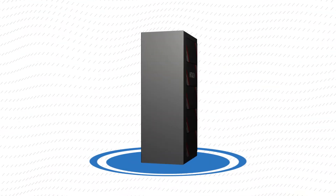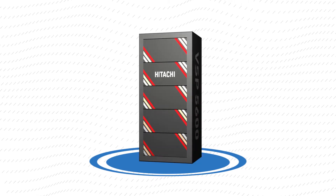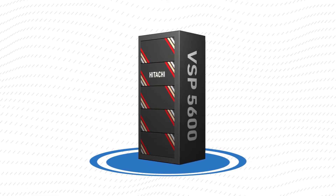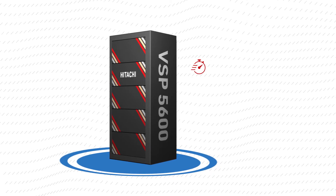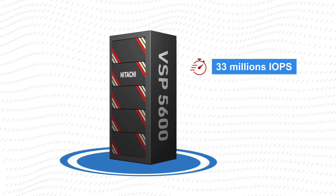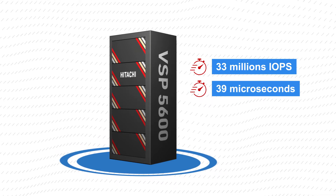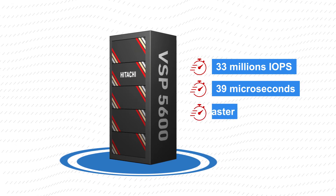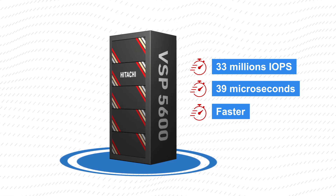The latest generation of the Hitachi Virtual Storage Platform family, the VSP5600, sets a new standard for performance data delivery — rates of up to 33 million IOPS and with average response times as low as 39 microseconds. The VSP5600 helps you run data operations faster.